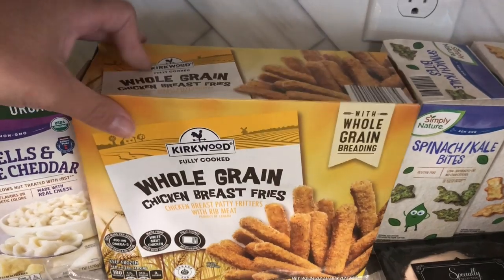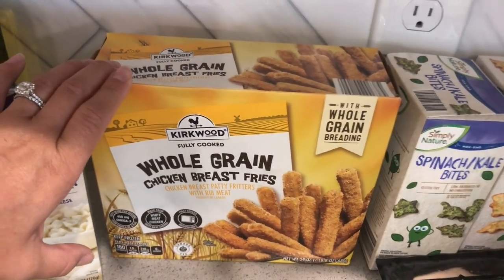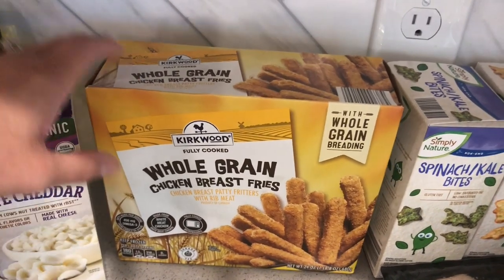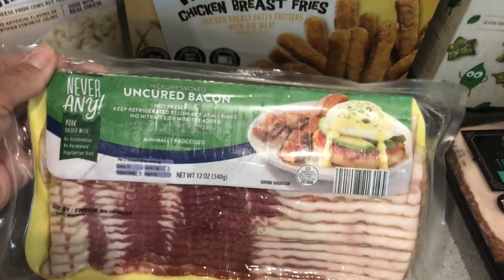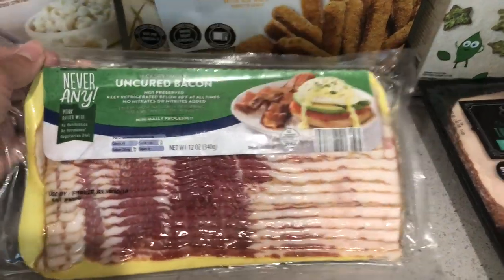Along with some of these whole grain chicken breast fries. Not often do we eat like the frozen convenient types of food, but sometimes you just need a little something for quick nights or if the kids absolutely do not like what we're eating. So I got some of these to try. And then I got some of this uncured bacon — thought we'd give that a try.